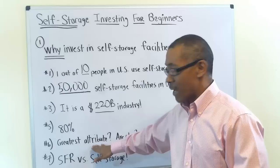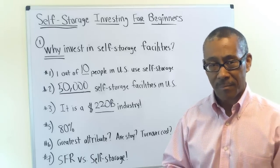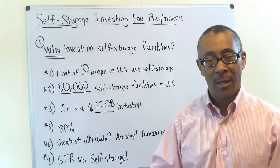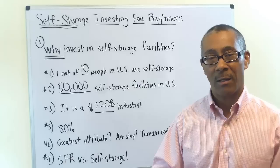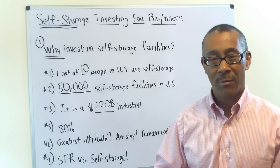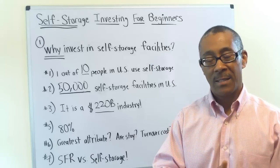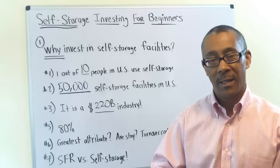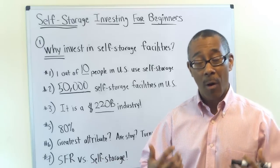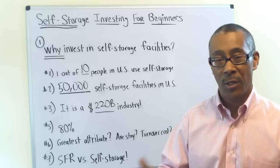What is the greatest attribute of self-storage facilities? For me, it's simple: cash flow. If you get your own self-storage unit, you might think you'll clean it out in a few months, but that's not the case. The last thing you want to do on a Saturday is go clean out your storage unit. So what normally happens — and this is very typical — is the average stay in a self-storage facility is one to three years. In the apartment business, the average stay is six to seven months. Huge difference.